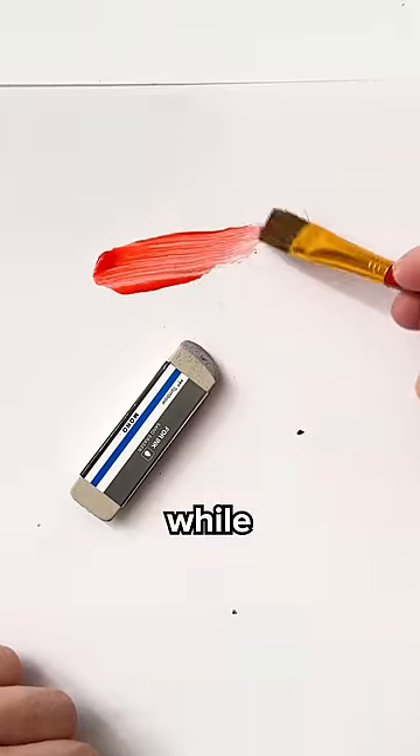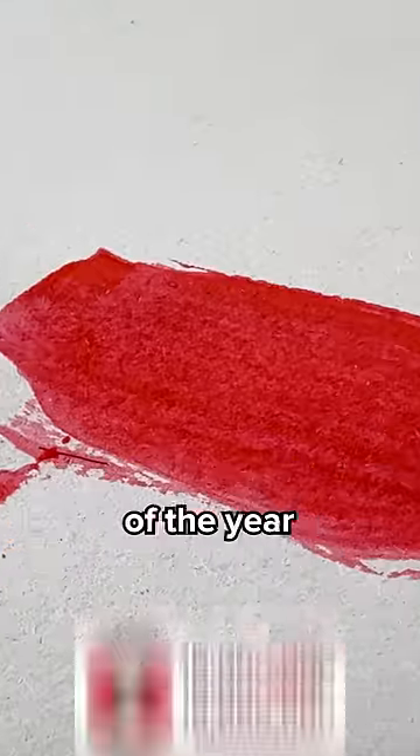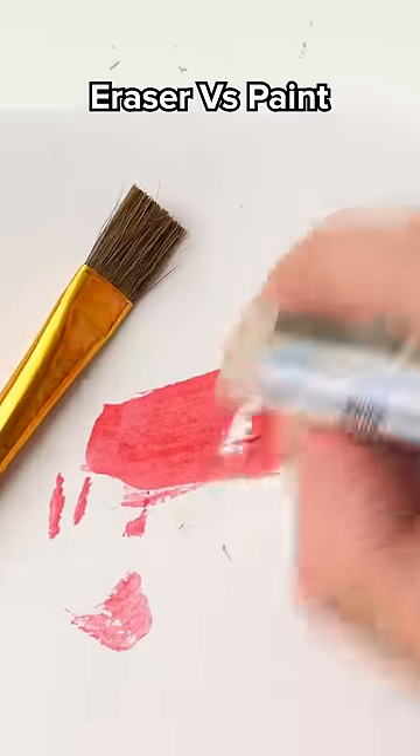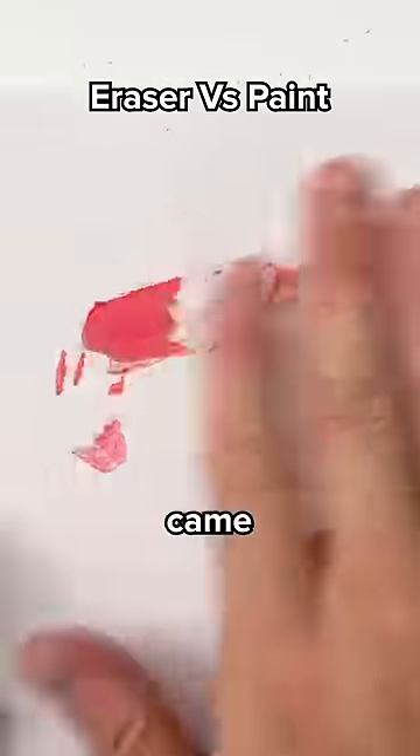Finally, paint versus sand eraser. While the paint is drying, hit the follow button so we can get to 10 million by the end of the year — come on, we're already halfway there. The paint's dry, so it's go time. It actually came off.